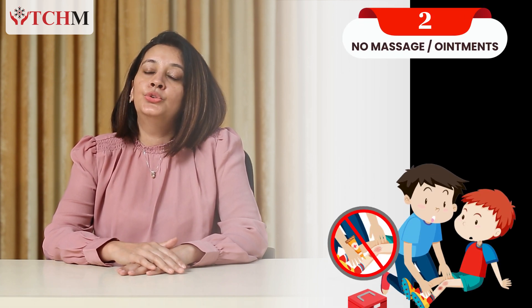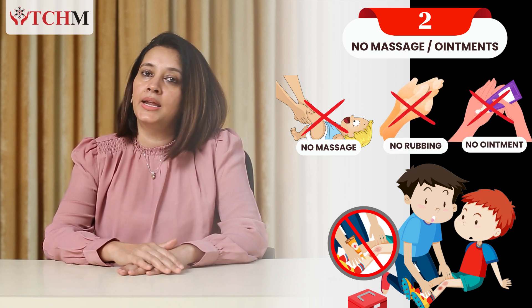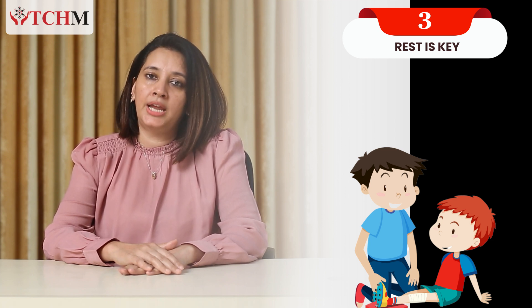Secondly, do not massage, rub, or apply any ointment. Third, give rest to that part. If the child is complaining of any injury or pain, do not make the child walk — instead, ask them to take rest. And after you have done all of this, do visit your nearest hospital and seek an appointment with a pediatric orthosurgeon so that the fracture can be managed for the child in a better way.